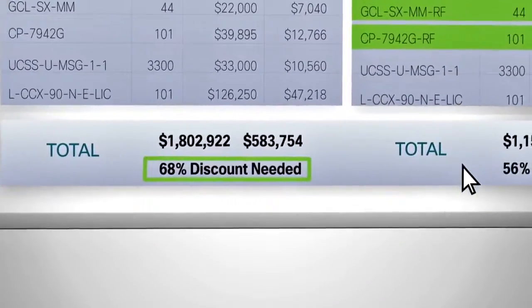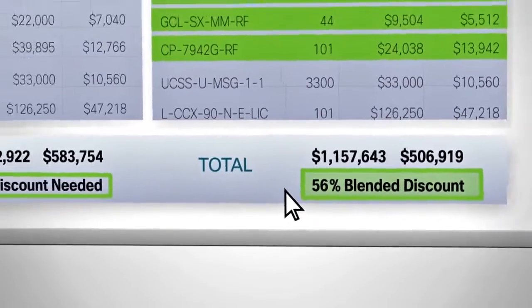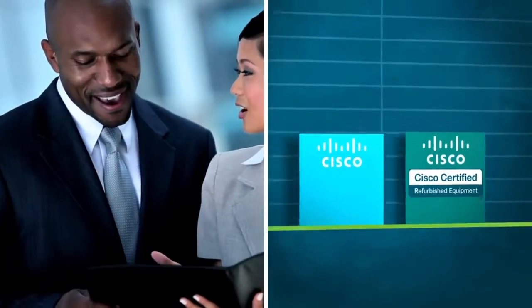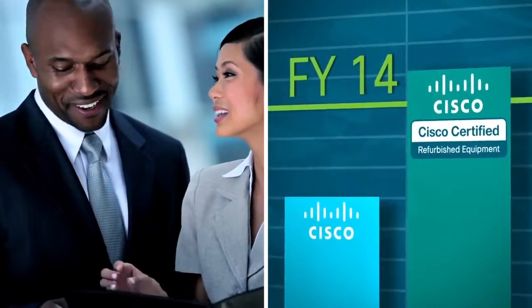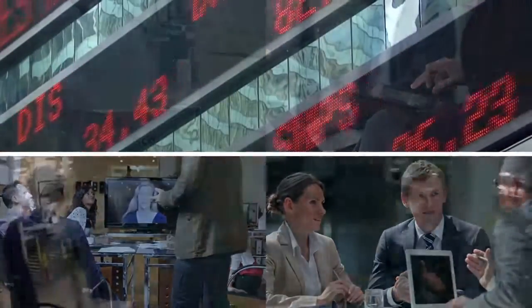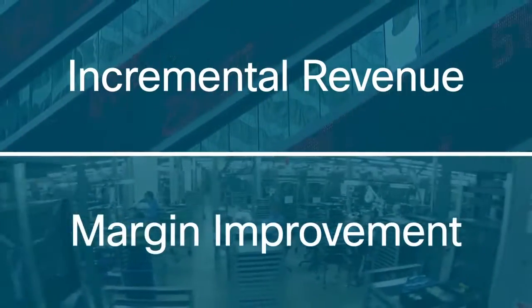The tool automatically generates a blended solution for smarter deals. Compare the new bill of materials versus blended for cost savings and a dramatic reduction in overall discount. While the one-click tool helps close deals quicker and compete more aggressively, it also drives incremental revenue helping you and Cisco achieve FY14 goals. Cisco Certified can make amazing happen for your customers, partners, and you. Help boost the stock price by driving incremental revenue growth and margin improvement for Cisco.